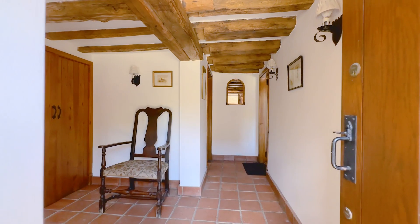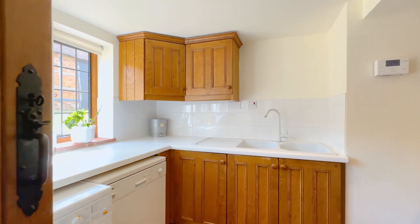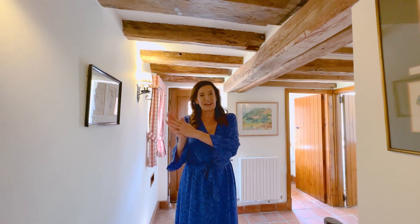Coming inside, we've got loads of fantastic flexible accommodation here. We've got a really good size utility room, a downstairs cloakroom, and lots of storage for your hats, coats and gloves. And then we've got three reception rooms off to my right and two off to my left. So let me take you through to the cosy lounge area to start with.